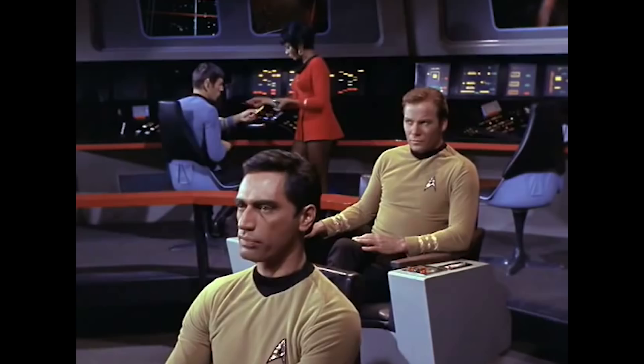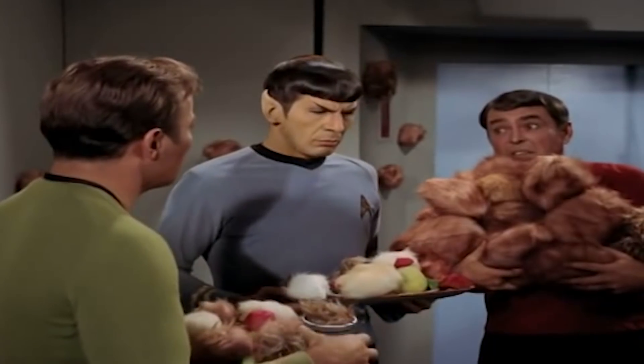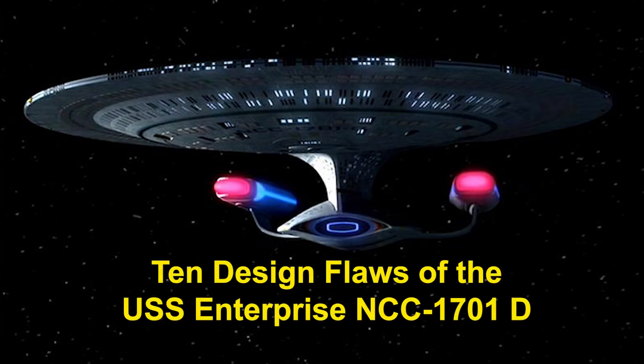Hey friends, welcome to another episode of Generation Tech. My name is Ben, and this episode is about Star Trek, which is something Alan knows nothing about. He mixes up the Kelvin timeline with the original series, and he thinks a Tribble is some kind of bath sponge. So I'm here to save the day. In this episode, we are going to talk about 10 design flaws of the USS Enterprise NCC-1701-D. So let's go.